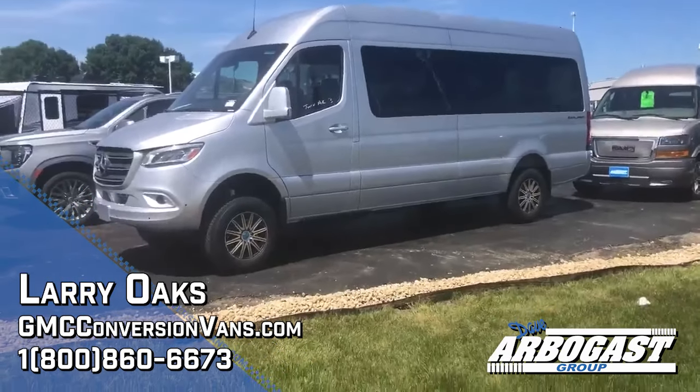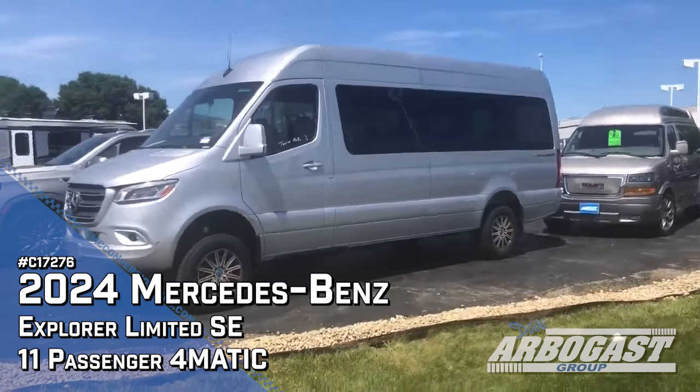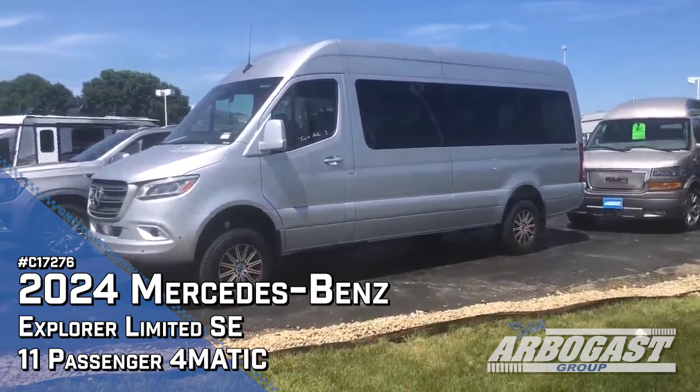Welcome to GMC Conversion Vans. This is Larry. Today I've got a very unique van in stock. This is a Sprinter 170 all-wheel drive. Just got this one in.